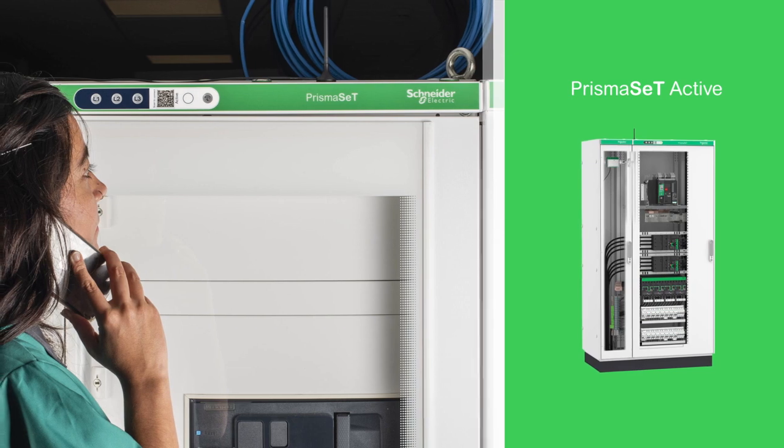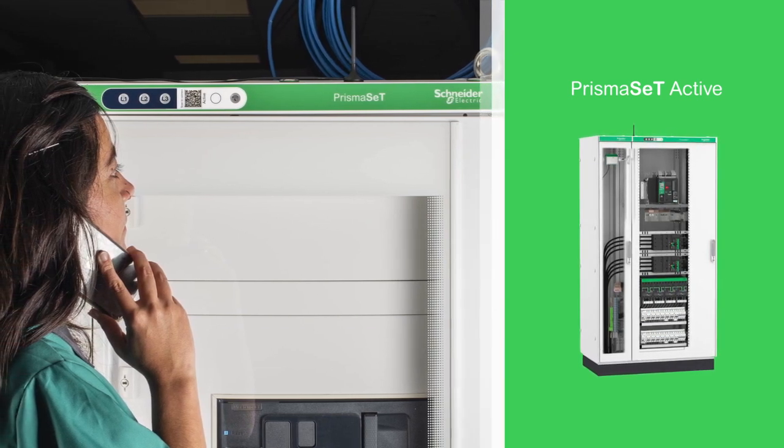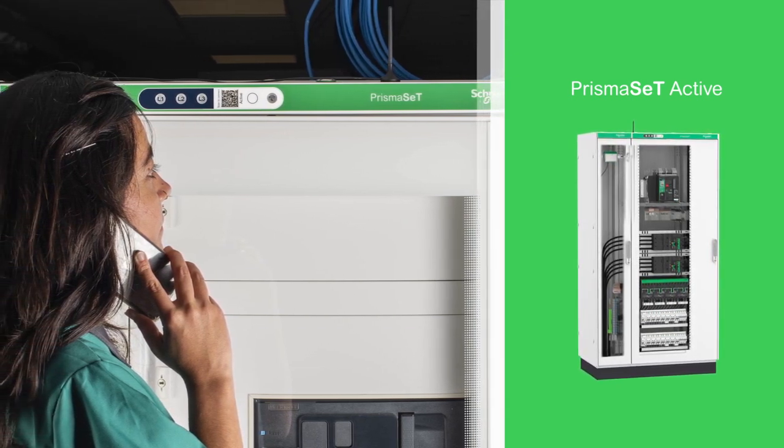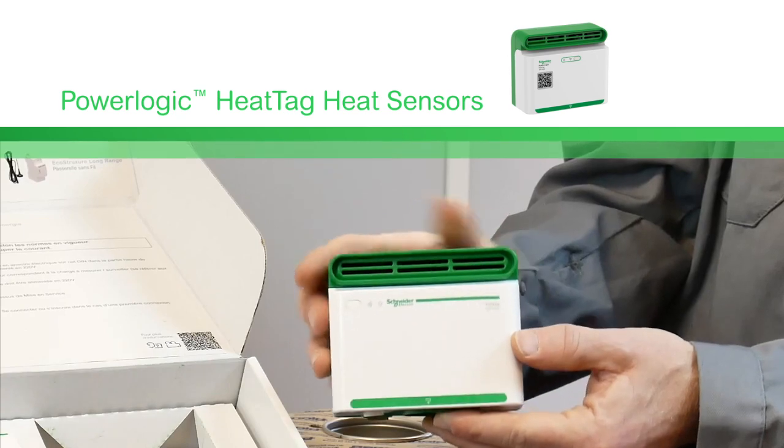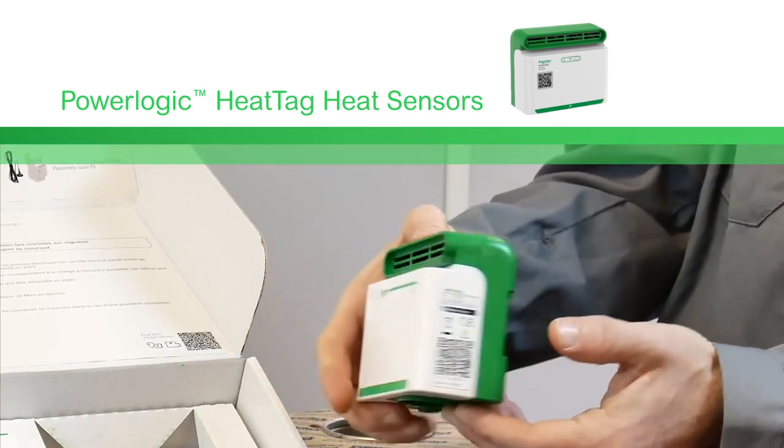For starters, our connected switchboards are designed to simplify installation and maintenance, reducing the risk of installation errors that could lead to fires. Our innovative heat sensors will analyze gas and particles in the switchboard, sending alerts before smoke or insulation browning occurs.